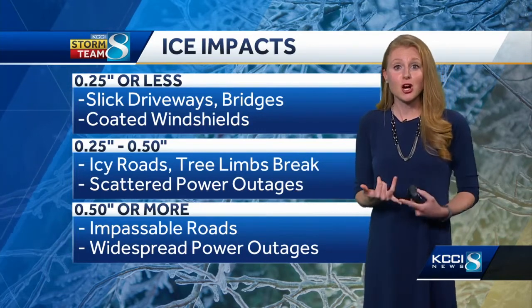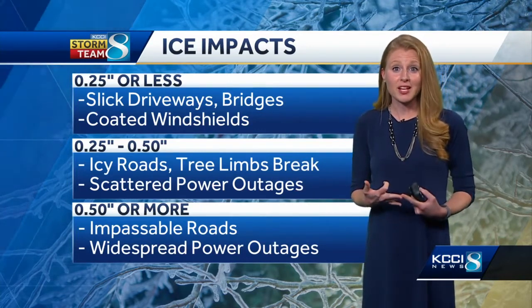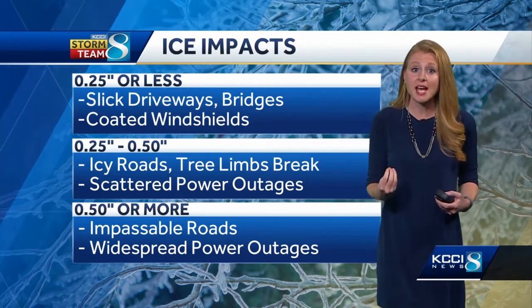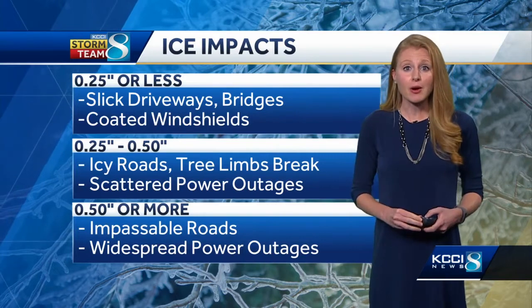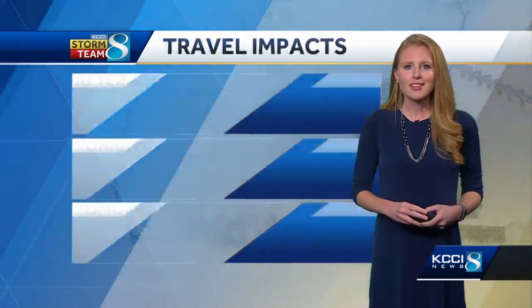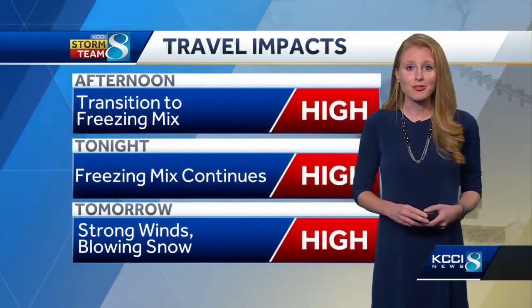Those power lines are going to have snow, ice, and wind on them, so there's going to be a big load on those lines. Some of those could snap or come down, causing scattered power outages. So make sure your phones are charged, make sure you've got that fireplace going, and hopefully that firewood is already chopped.